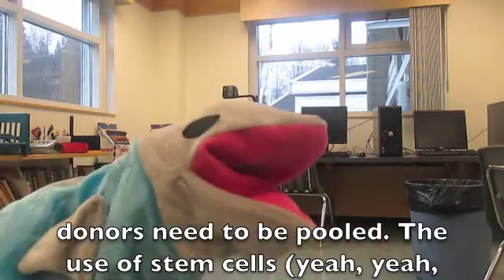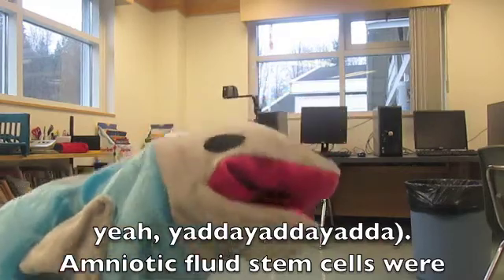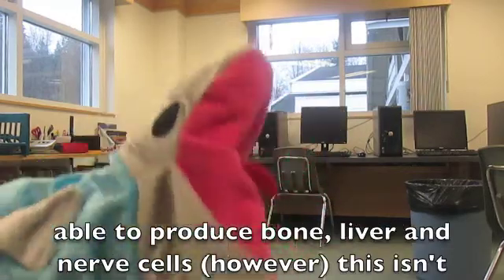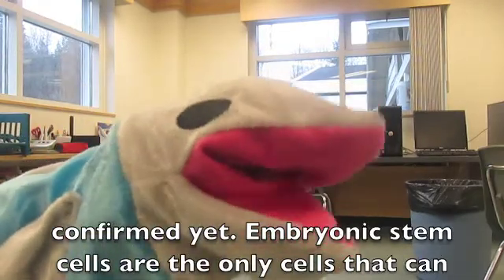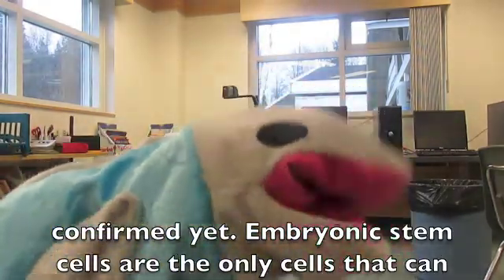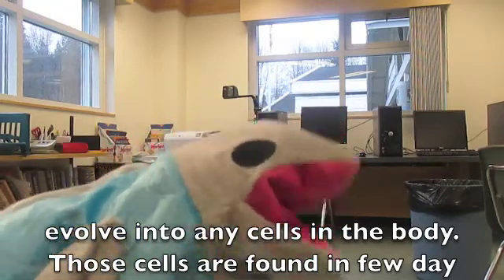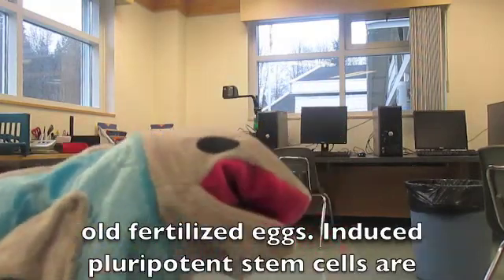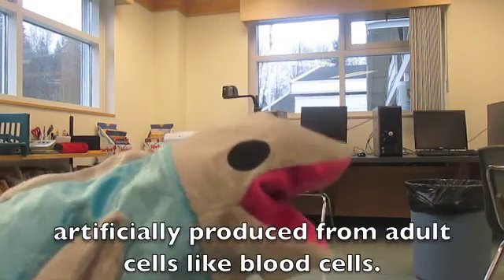Amniotic fluid stem cells were able to produce bone, liver, and nerve cells. However, this isn't confirmed yet. Embryonic stem cells are the only cells that can fall into any cell type in the body. Those cells are found in a few-day-old fertilized eggs. Induced pluripotent stem cells are artificially produced from adult cells like blood cells.